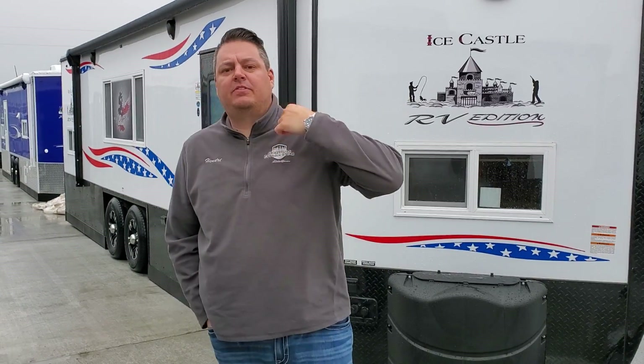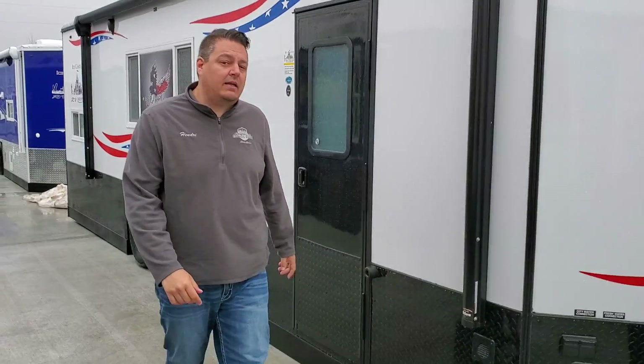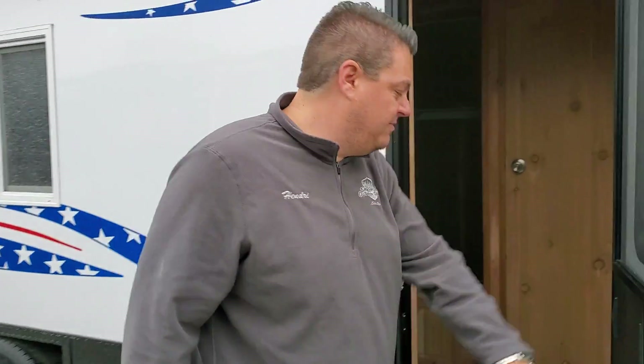Hey everyone, Henry from Smoky Hills. I'm in front of the new 2020 Spirit Xtreme and there's a lot going on in this unit — a lot of changes. We're in Montevideo right now at the Ice Castle factory and we can't show you every unit, but let's check this out because I think this is going to be a very good design — it incorporates something that everybody's been asking for.